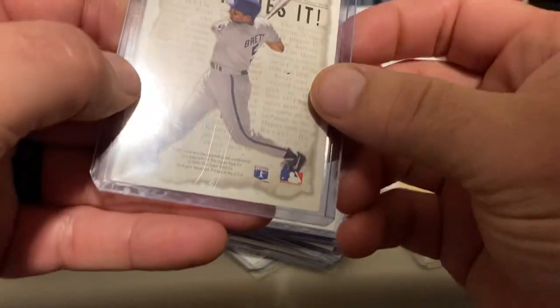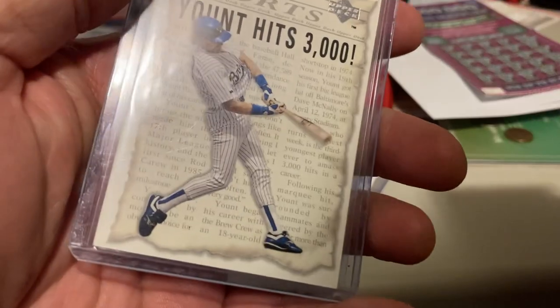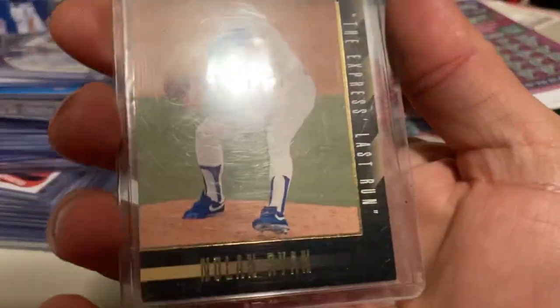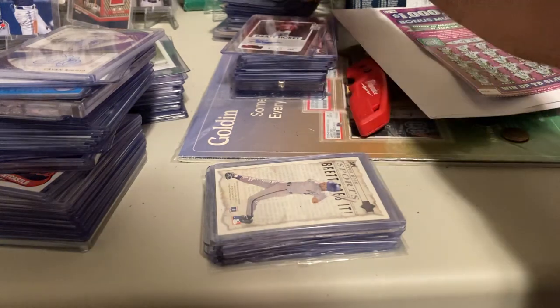Then you got SP5 — George Brett, Robin Yount. Of course, SP6 is Nolan Ryan. So when my Jordan gets here, I'll have one through six. I'm not sure if there's a seven, eight, or nine, but I'm going to find out pretty soon.